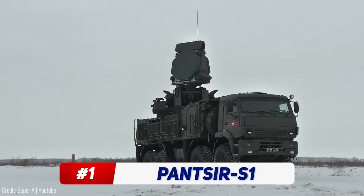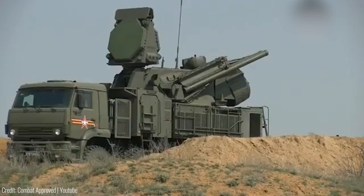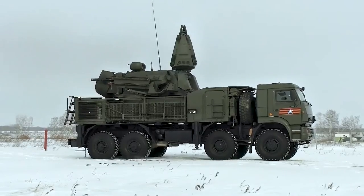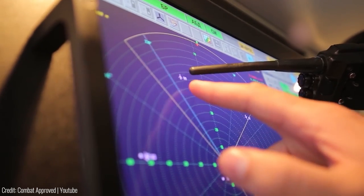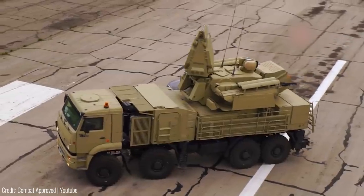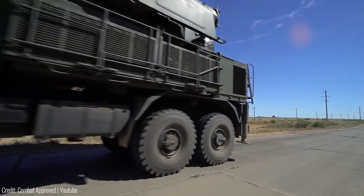The Pantsir S1 is a mobile, multi-channel, short-range air defense system with high firepower, able to effectively engage a wide class of air attack weapons. It's distinguished by combined missile-cannon weapons, a short reaction time, and the ability to conduct reconnaissance and destruction of air targets in motion — simultaneously engaging four targets. The Pantsir S1 is designed for air defense of small military and administrative industrial facilities against fixed and rotary-winged aircraft, cruise missiles, and precision munitions, as well as for strengthening air defense units against massive airstrikes.